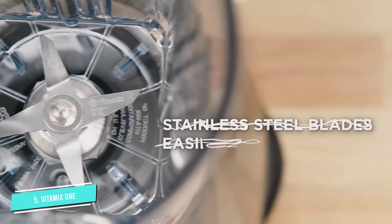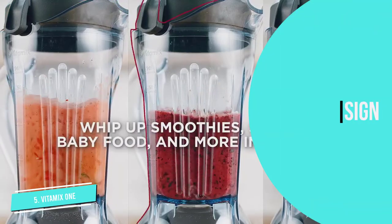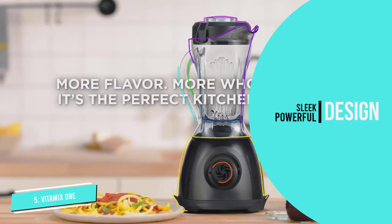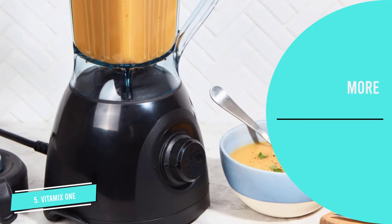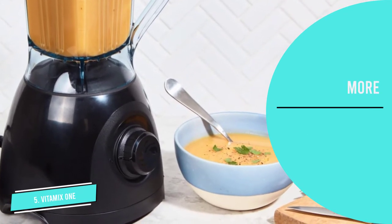The Vitamix 1 does come with its limitations. With a speed dial and only one function, it doesn't have specific settings like crush, puree, grind, or dice. And while it can whip up smoothies, dips, cocktails, and frozen treats, it's not suited for hot liquids, nut butters, or grains. It boils down to your favorite meals and beverages and what you intend to use the blender for.